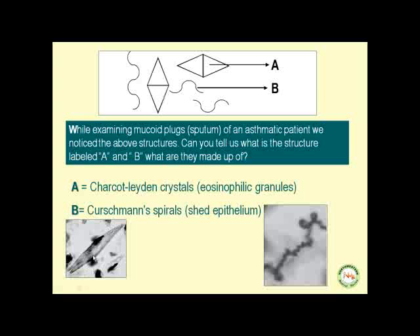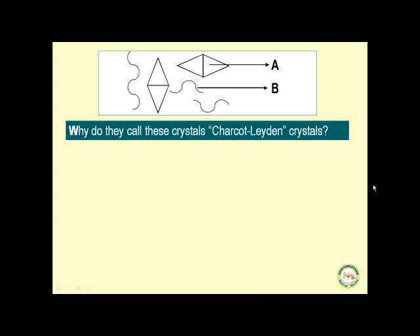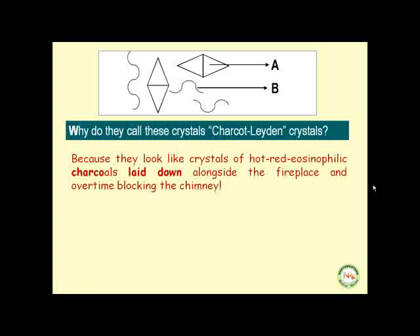Here we see the Charcot-Leyden crystals and Kurschmann's spirals. Why do they call these crystals Charcot-Leyden crystals? Because they look like crystals of hot, red, eosinophilic charcoals laid down alongside the fireplace and over time blocking the chimney.